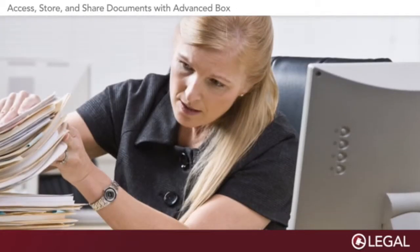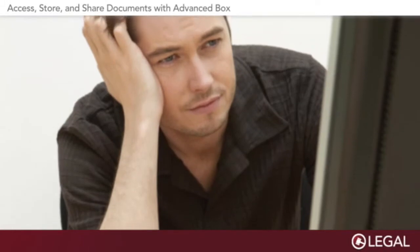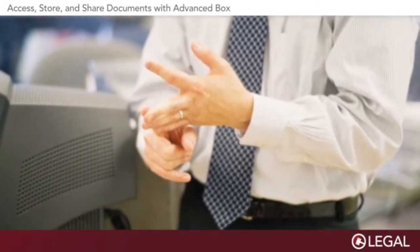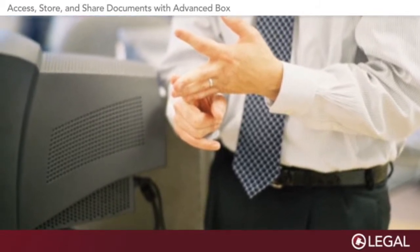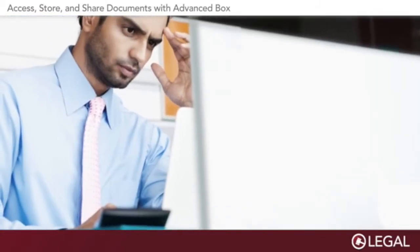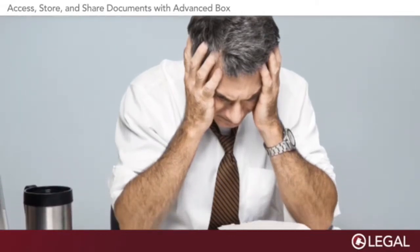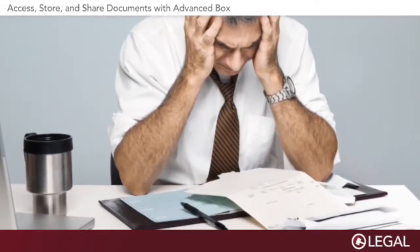When a business professional has trouble locating the specific documents they need, it can slow momentum and compromise the quality of their work. And when everyone from one company encounters the same document-related challenges on a regular basis, you're talking about a big drag on productivity.